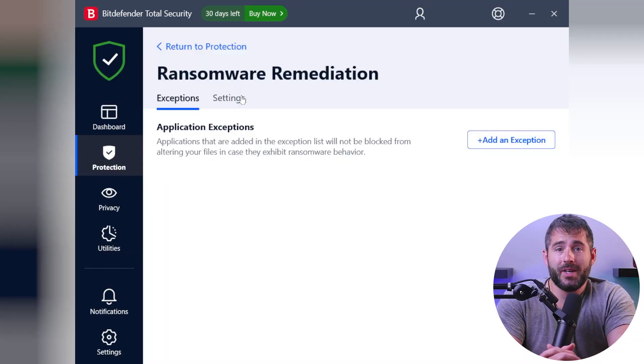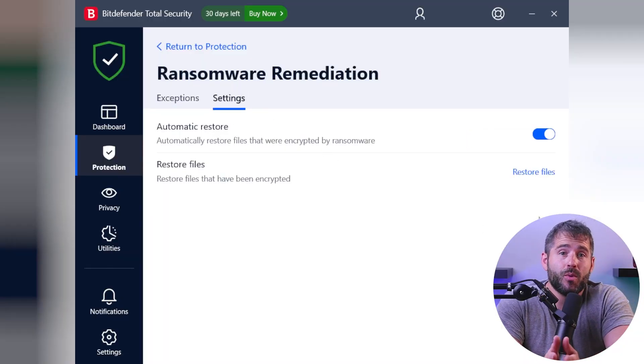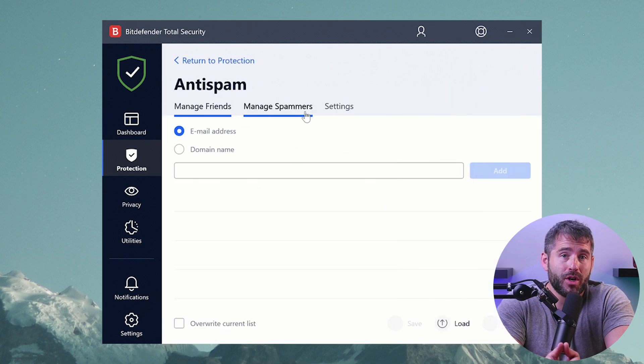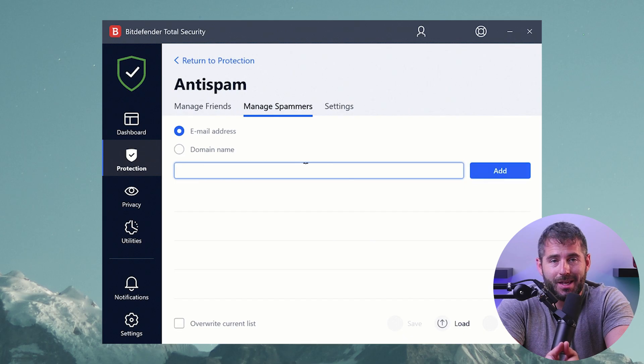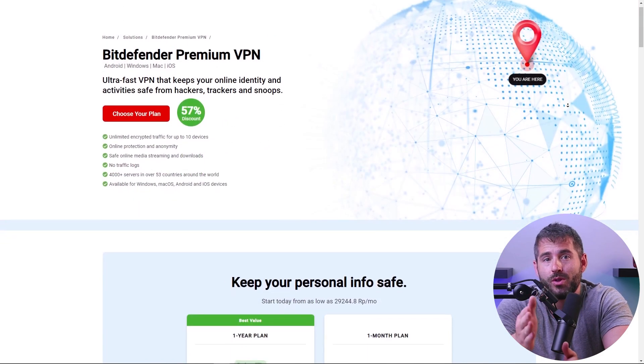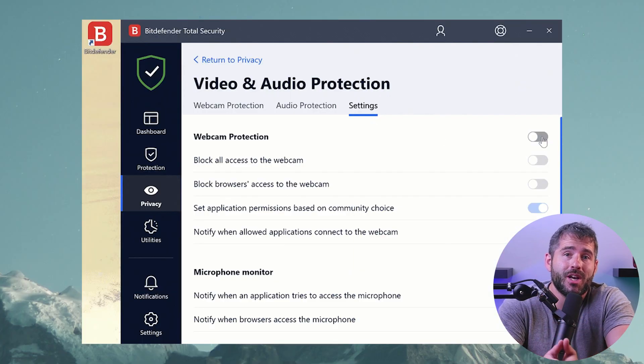There's also ransomware remediation, which creates backups of important files, and the anti-spam feature eliminates the need for third-party blockers and can be easily configured to work with any email. Bitdefender offers the same features as my other recommendations, such as password managers, a VPN with a wide range of servers, webcam protection, and even a file shredder. But what truly sets it apart is its system optimization capabilities, which are numerous — and that's why it's definitely our top pick today.